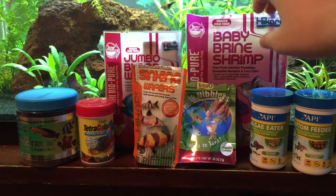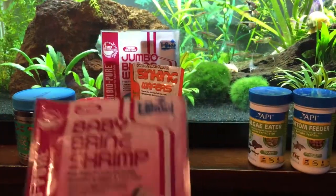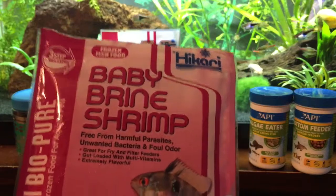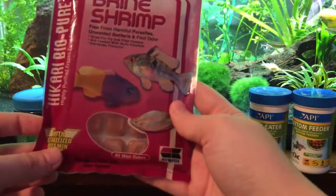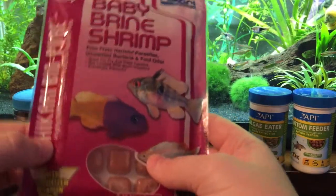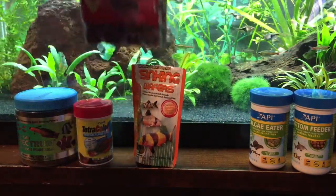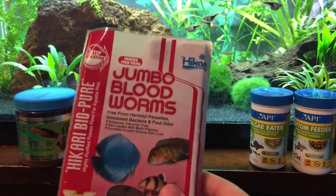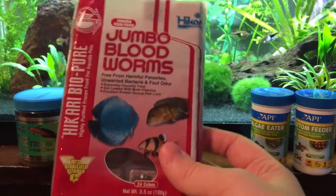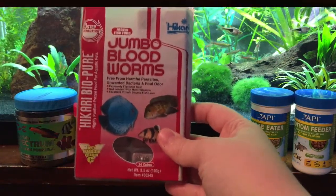The last item I feed my fish is frozen food, usually about once a week. I have two different varieties, both by Hikari, which seems like a really high quality brand. The first is baby brine shrimp — very very small, great for my tetras and rasboras. About once a week I'll give them a square of either this or the other frozen food I have, which is jumbo bloodworms. These are really big so I usually cut them up a bit and melt them in a cup of tank water to thaw before feeding.